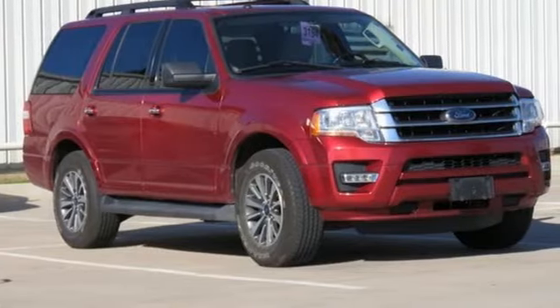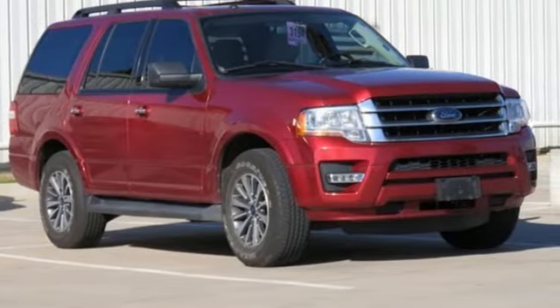Every generation has its Ford. This is yours. You'll never know until you try — test drive it today.